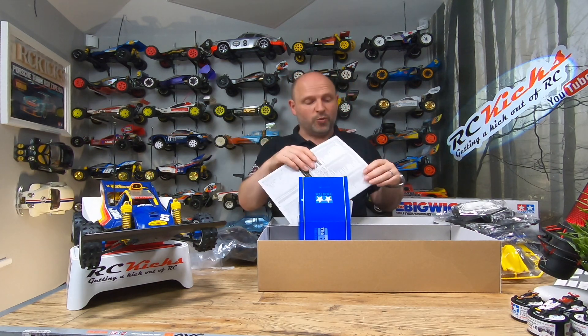Right, let's cut to a montage so you can have a good look at all the parts individually, and then we'll be right back.